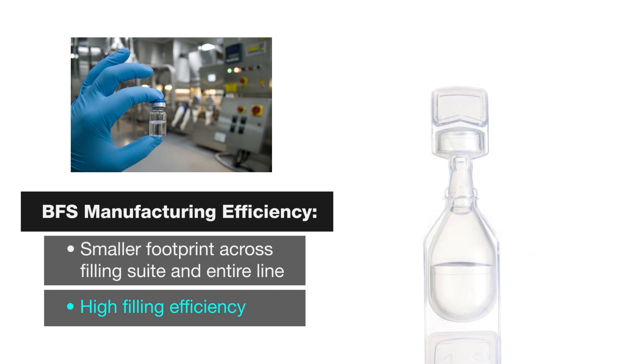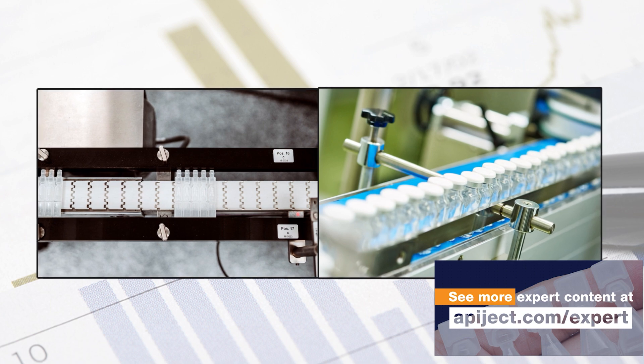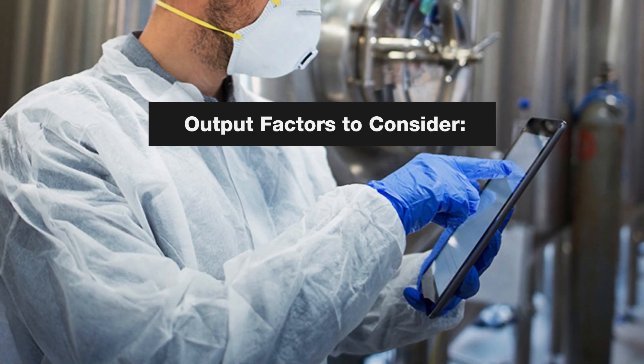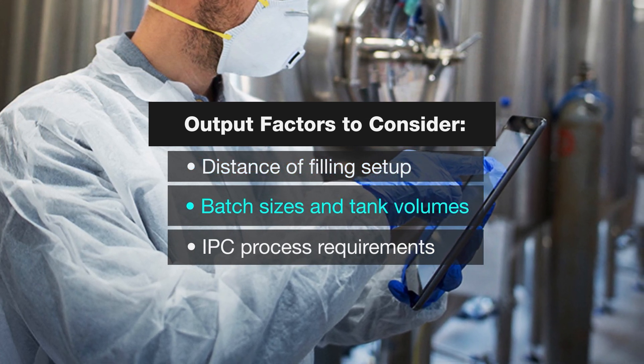Nominal ranges for filling efficiency with BFS are 90 to 95 percent. However, there are many design factors of the filling suites, either for glass or BFS, that can impact these efficiency measurements. These include distance of filling vessels from the fillers, compounding batch sizes and tank volumes, piping arrangements, and IPC requirements for the process itself.